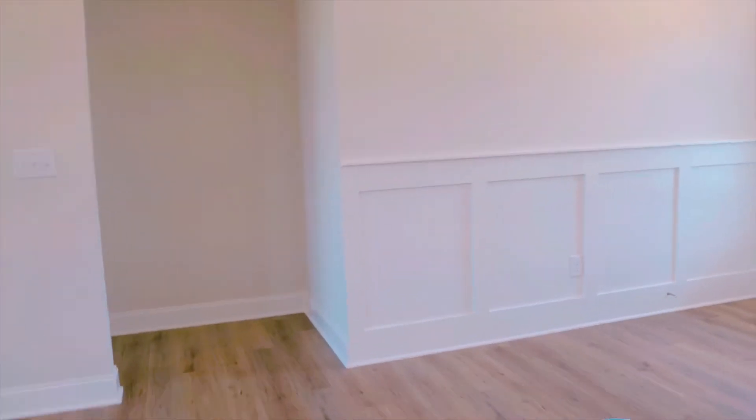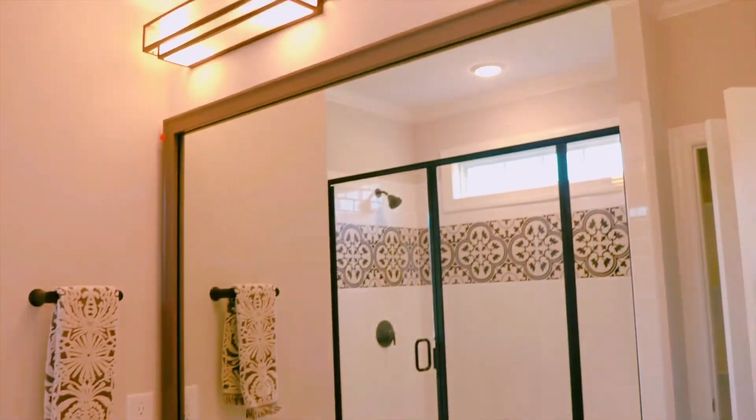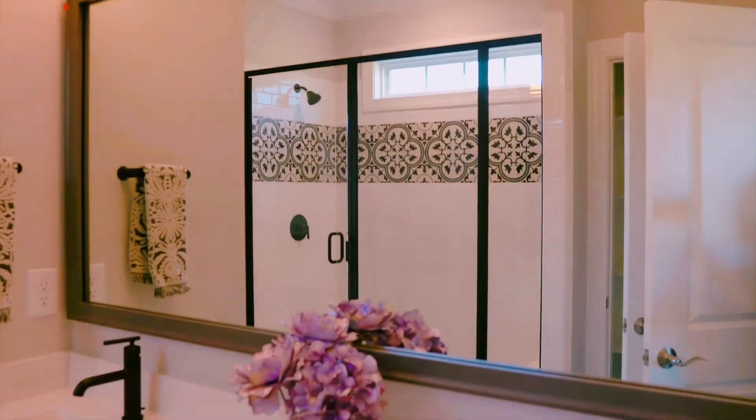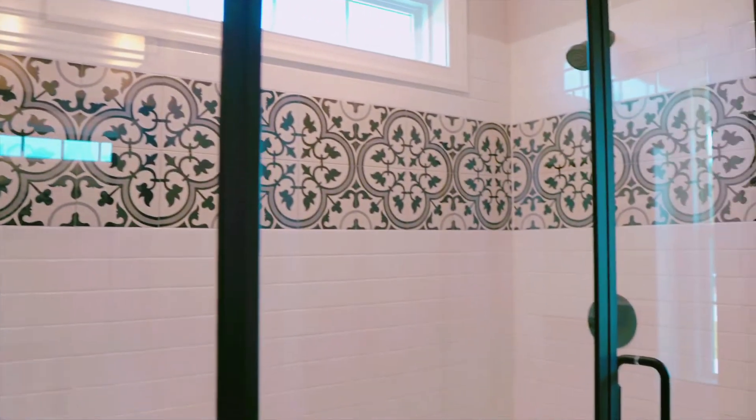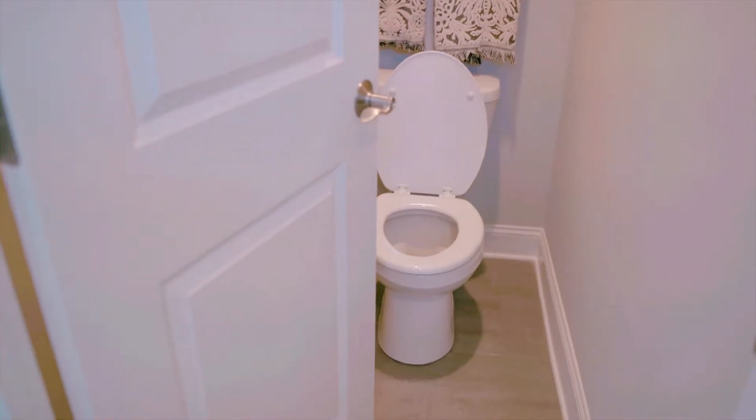I'll show you the master bedroom — it's located right off the kitchen and living room, on the opposite side of the other bedrooms. In here we have beautiful tray ceilings and really good lighting. The bathroom has beautiful light fixtures, a his-and-her sink, a linen closet, a beautiful tile shower, a separate toilet room, and a very decent amount of closet space.